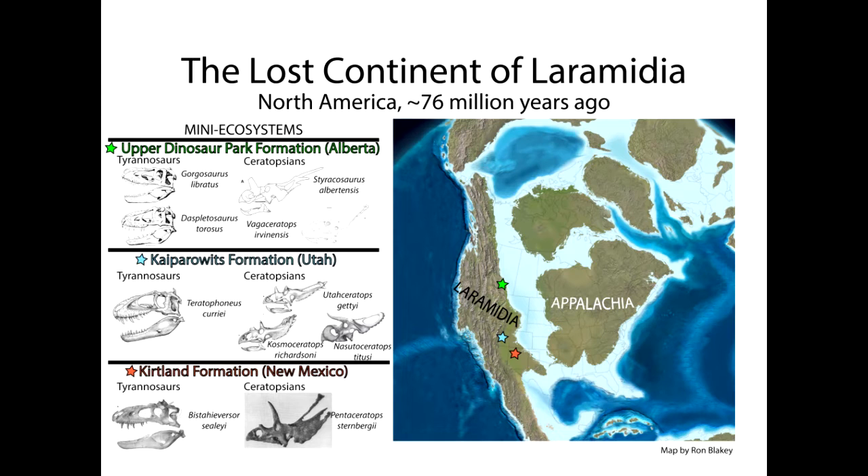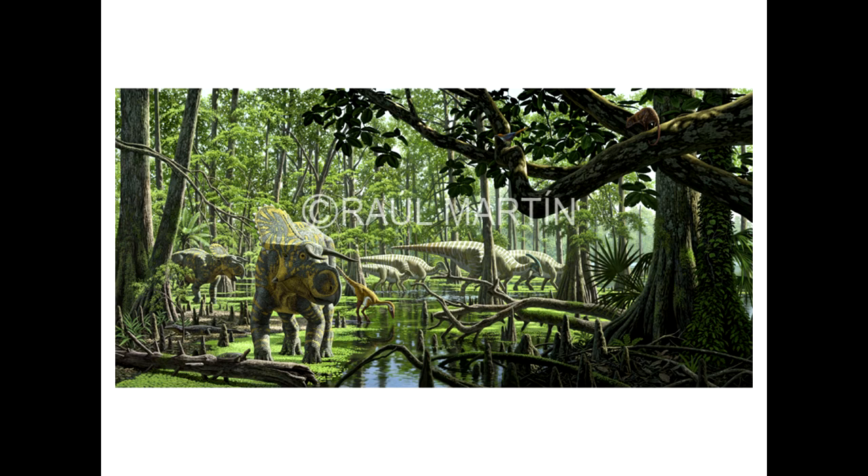Nasutoceratops lived in an ancient continent called Laramidia, which is one of two mini-continents that were part of North America during the Cretaceous, having been split in two by a warm, shallow sea called the Western Interior Seaway. The area that Nasutoceratops would have lived in was a subtropical, swampy environment around 62 miles west of the Western Interior Seaway.